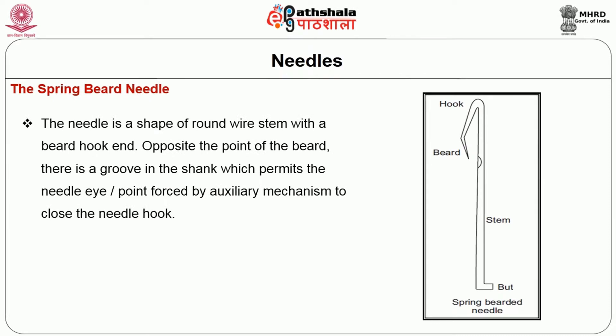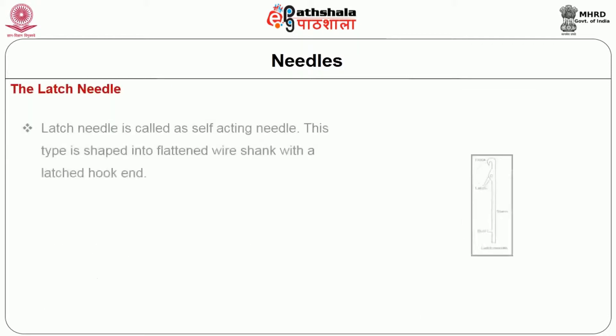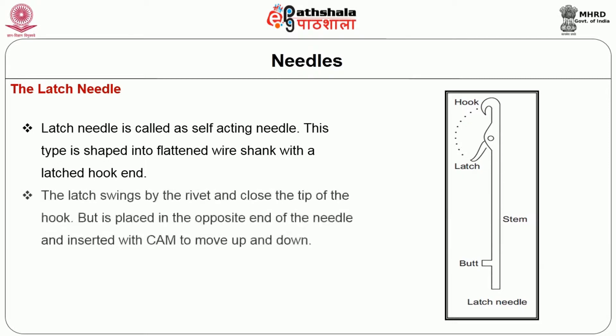The spring beard needle is shaped as a round wire system with a beard hook end. Opposite the point of the beard, there is a groove in the shank which permits the needle eye — forced by auxiliary mechanism — to close the needle hook. The spring beard needle needs an auxiliary mechanism, that is a presser, to seal the needle hook. The opposite end of the needle is equipped with a butt to raise and move down the needle for knitting action.